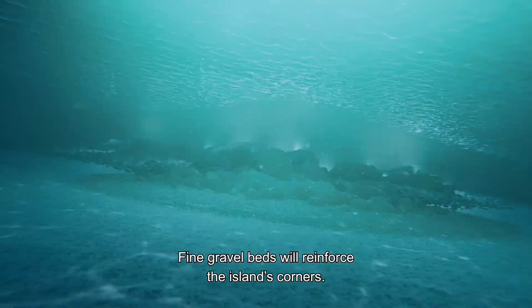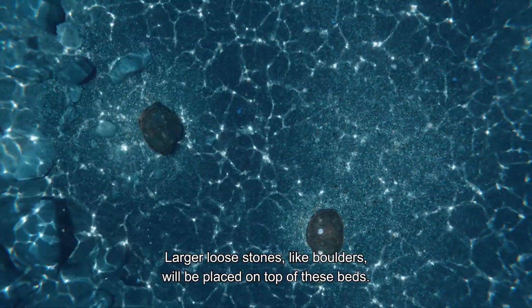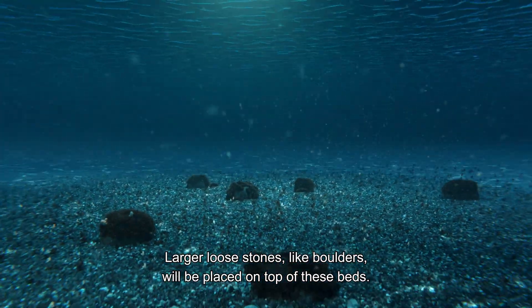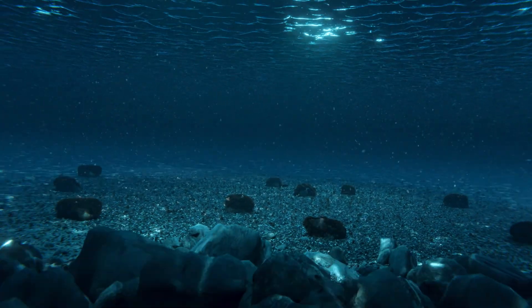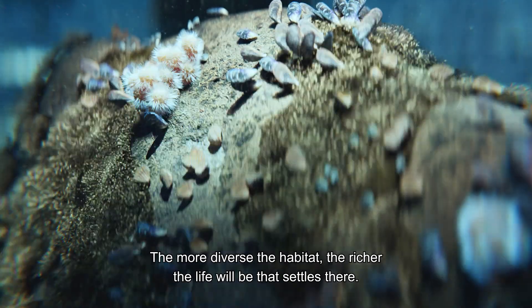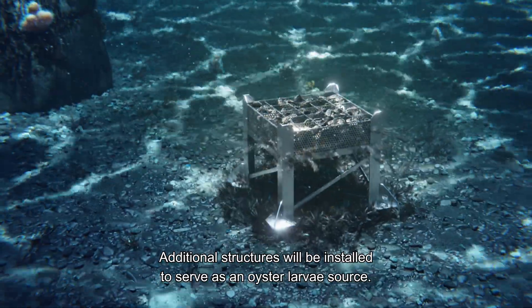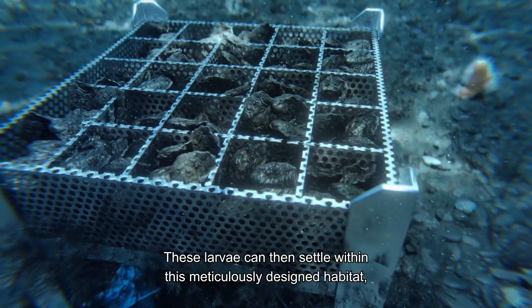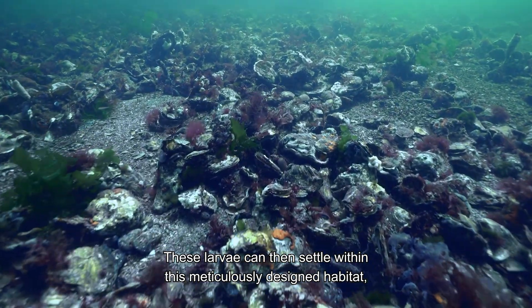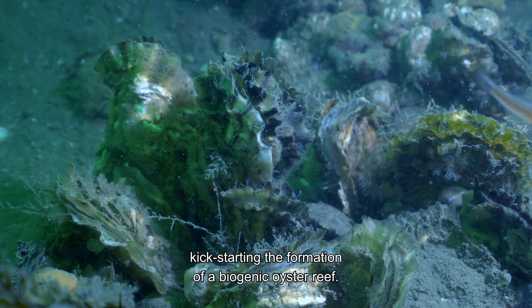A diverse and complex scour protection system will be installed around the island. Fine gravel beds will reinforce the island's corners. Larger loose stones like boulders will be placed on top of these beds. The more diverse the habitat, the richer the life will be that settles there. Additional structures will be installed to serve as an oyster larvae source. These larvae can then settle within this meticulously designed habitat, kick-starting the formation of a biogenic oyster reef.